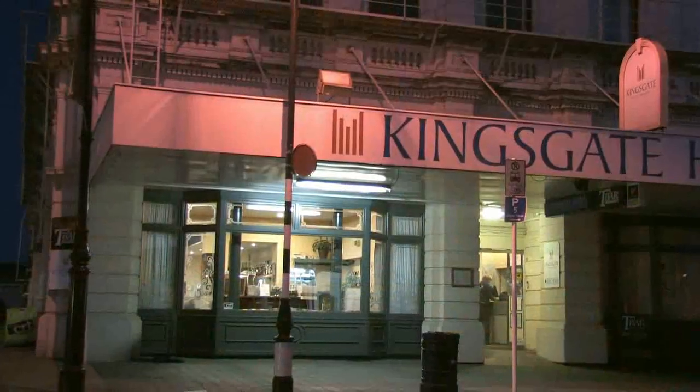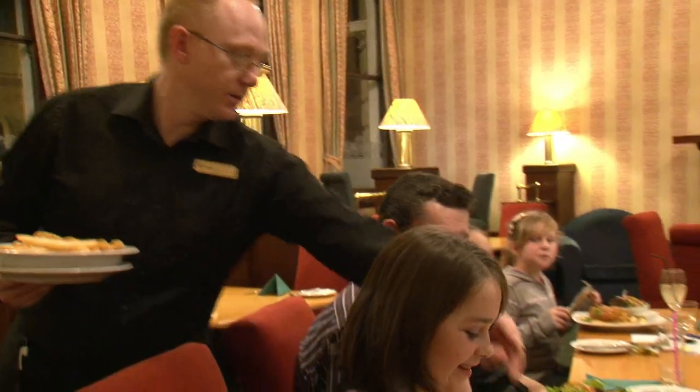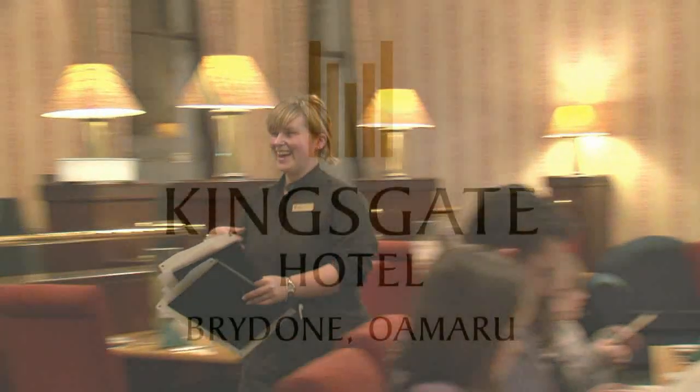We look forward to you staying with us at Kingsgate Hotel Brydone, Oamaru, offering guests a welcoming and friendly family atmosphere with a huge range of experiences to participate in and enjoy.